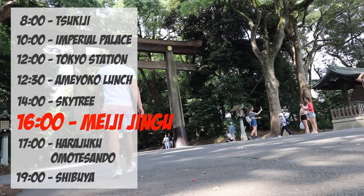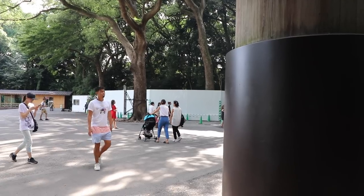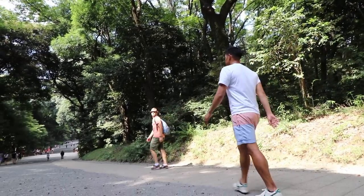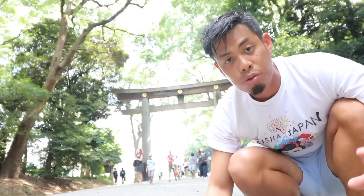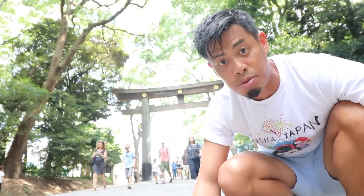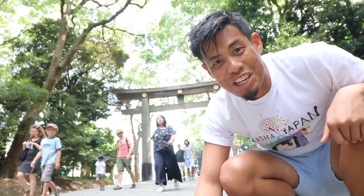Next we're gonna check out Meiji Jingu shrine. Open hours differ from month to month depending on sunrise and sunset time — winter hours are usually shorter, so be sure to check out the website. There are a lot of people walking here, so you're gonna want to go during the week if possible, where it's not as busy as on weekends.